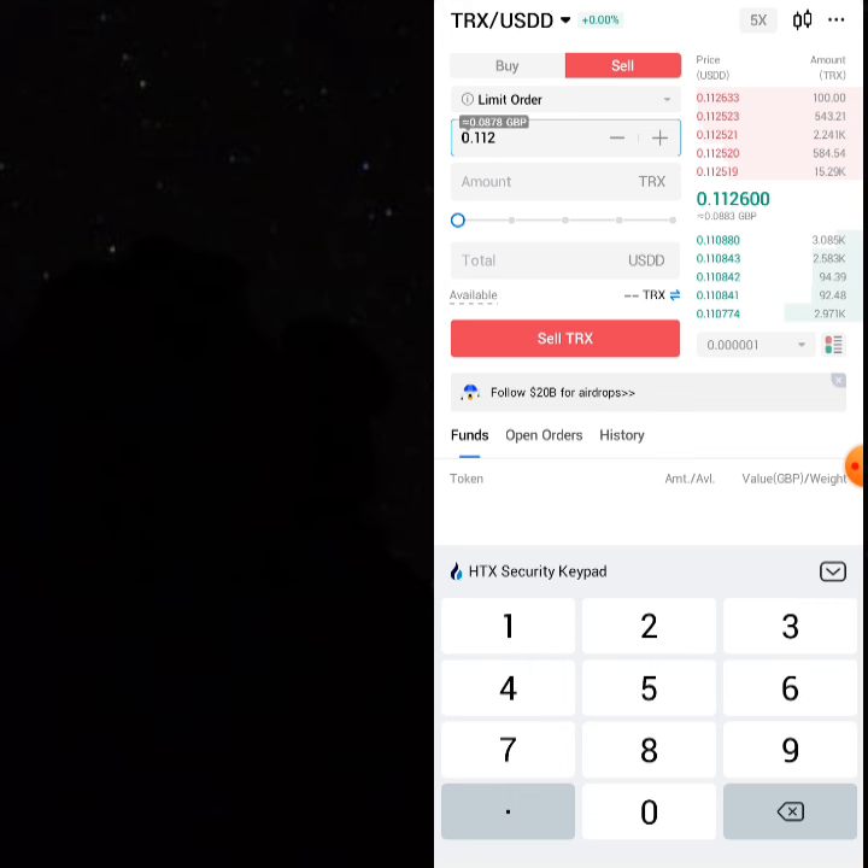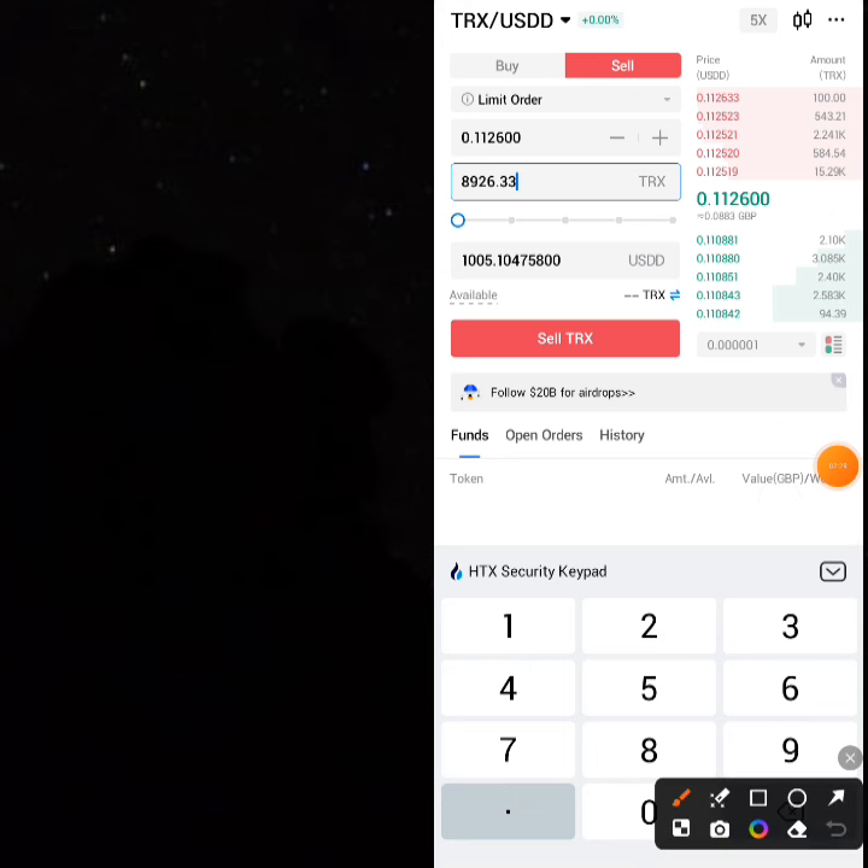Enter your 8,926.33 THRONE in the sell field. On the THRONE trade you're only getting about 5 dollars profit when using USDD.